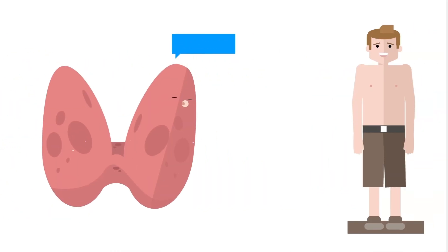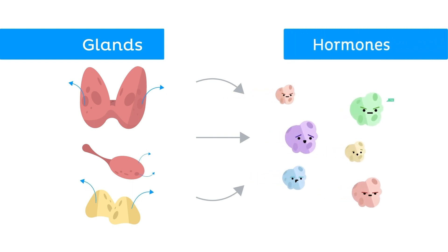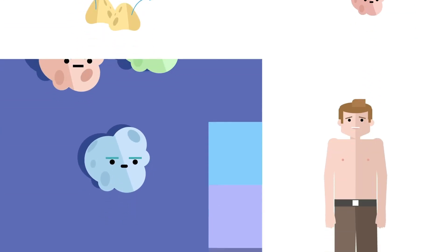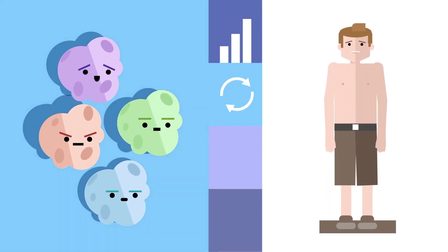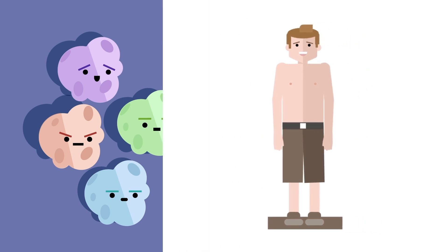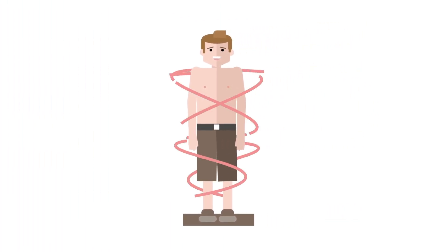A gland is basically an organ responsible for secreting stuff in your body. These glands secrete a variety of hormones which travel to specific target organs via the bloodstream. Hormones have specific functions such as regulating growth, metabolism, temperature, and reproductive development. So you can see that without a system like the endocrine system, our bodies would basically be a mess.